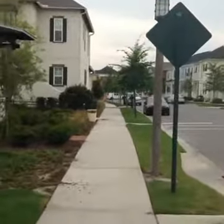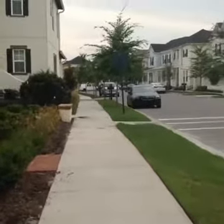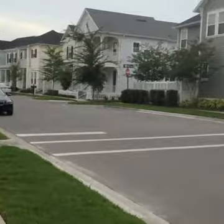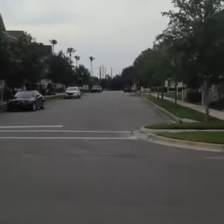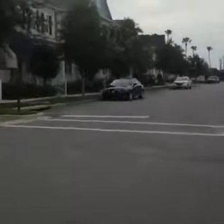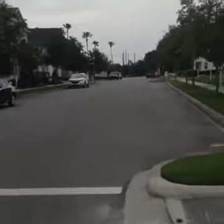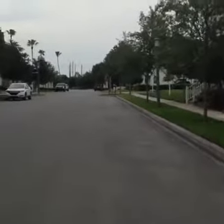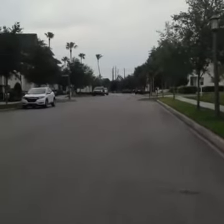Down at the end of this street is the only place in Celebration right now you can get new construction — they're building homes and townhomes down that way. This is our main street that looks out to Celebration Boulevard. This is the road you come to if you go all the way to the end of World Drive. Out there on the Boulevard you have the Disney Vacation Club building — it's right out there.